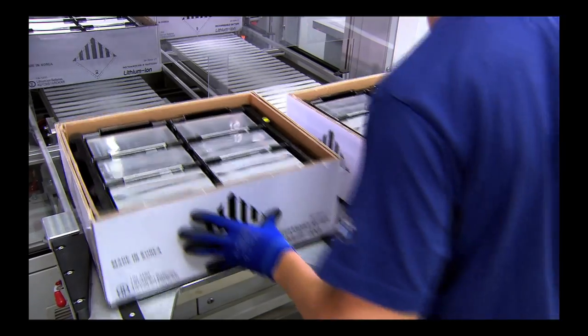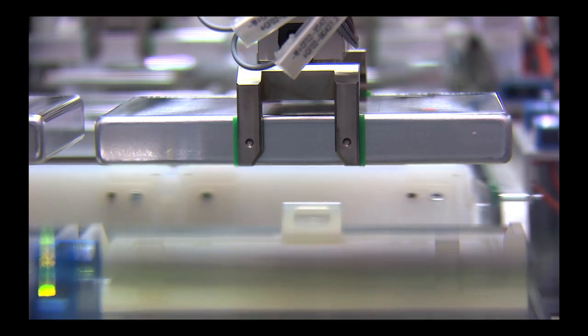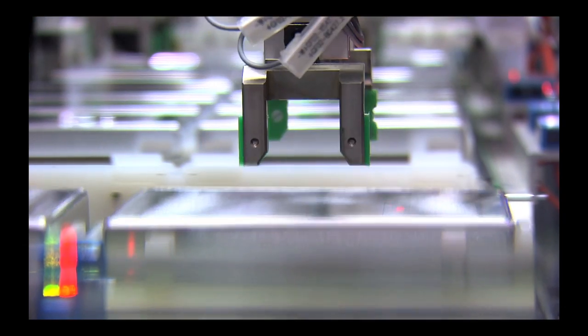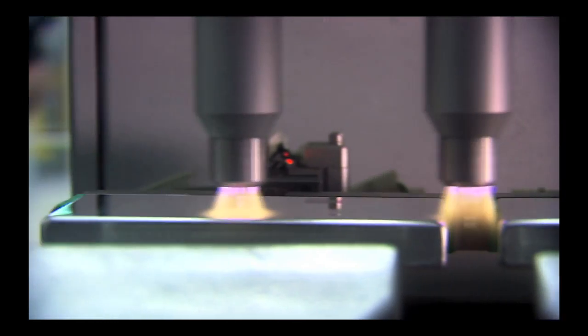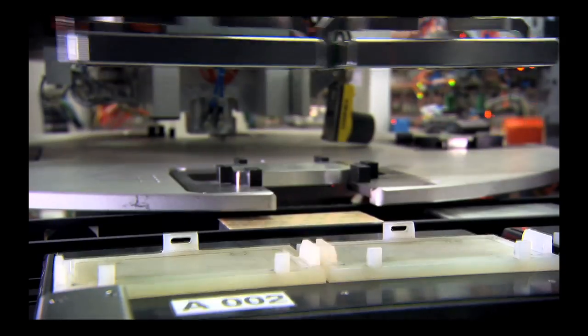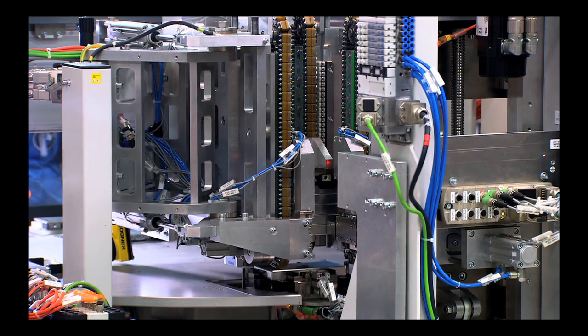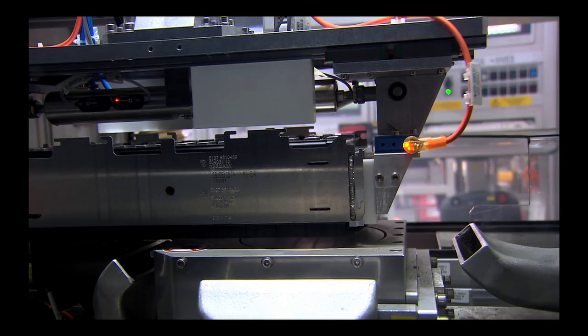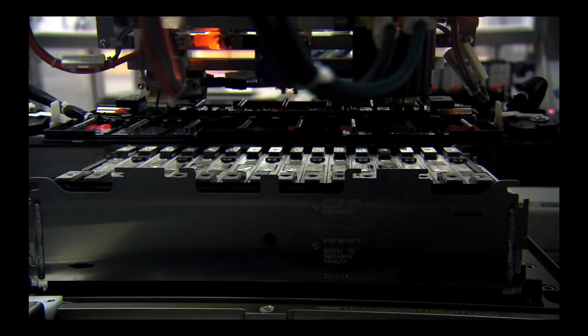The high-voltage battery for the electric motor is made at the BMW plant in Dingolfing. Lithium-ion cells are examined for their performance ability and subjected to plasma cleaning, which removes even the tiniest particles of dirt from them. The individual cells are then formed fully automatically into modules by a combination of pressing, gluing, and welding, and then raised one after the other into an aluminium casing.